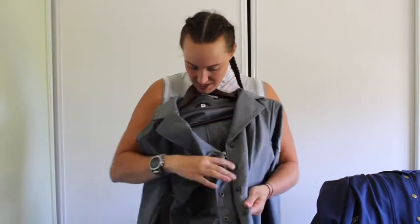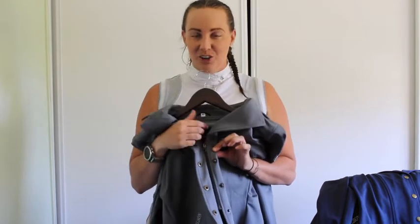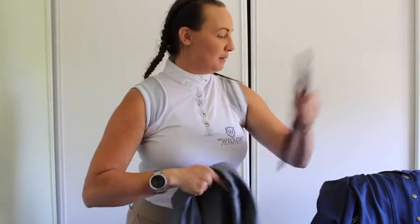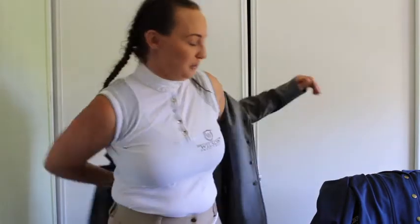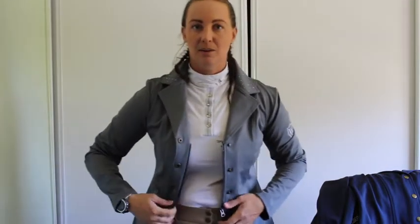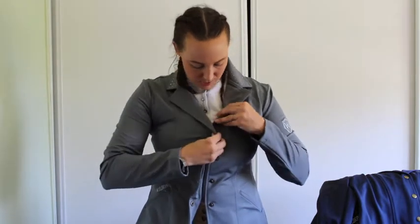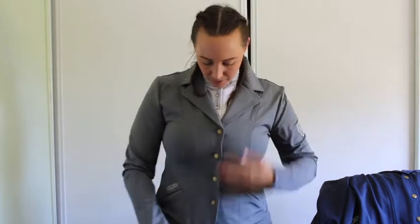The next change is this beautiful internal zipper. I've done these so that you can do up your jacket and have absolutely no worries while riding that you're going to pop a button or anything's going to shift. I'm a size 12, nothing too extravagant, but I do have larger breasts — the zipper does up nice and easy, they're quite firm, and once they're done up, they're done up.